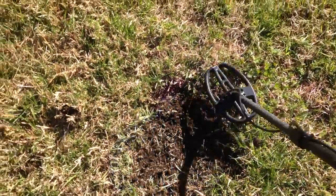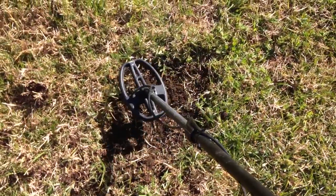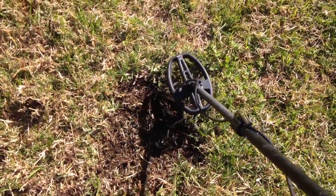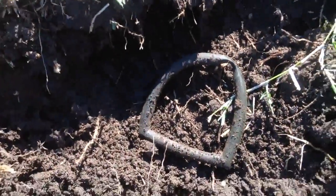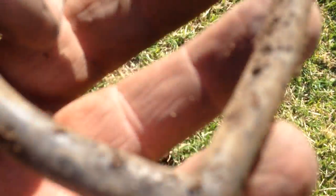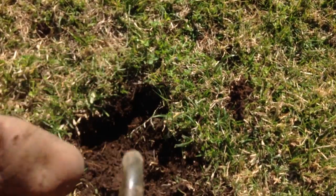There's a nice crisp sound in there. Even with the iron audio on, it's still nice and crisp — the sound I love. We'll just see what we come up with. Well, there's that nice crisp sound — a horse's bit, I'd say. Yeah, part of a bit. Not a bad find from the old horse days.